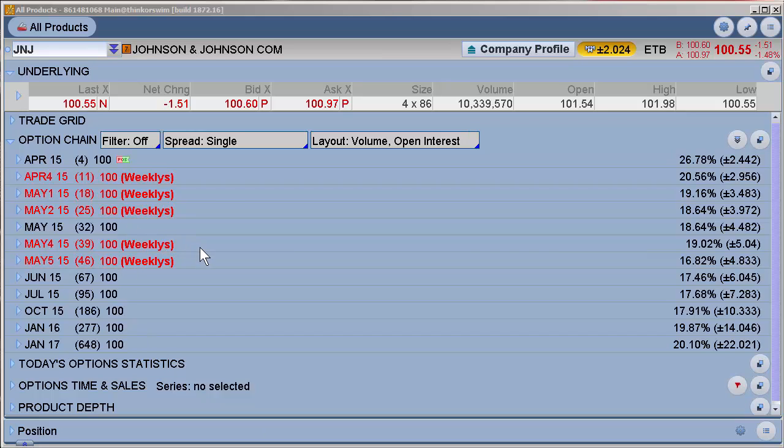I also hesitate to put on earnings trades from Monday into Tuesday because even though you will get a little bit of that vol crunch, you still have the time premium from Tuesday into Friday. A lot of times that's just one more thing you have to hold through to let the play come through.